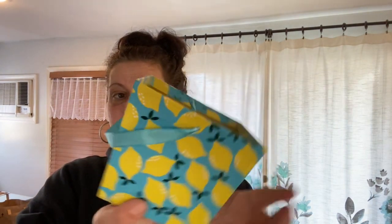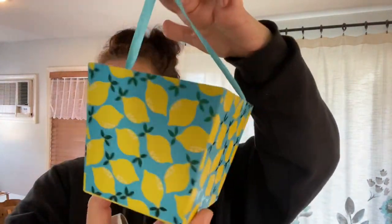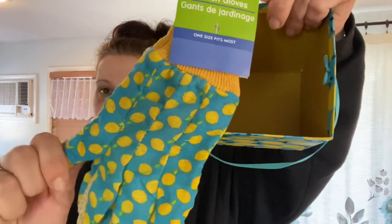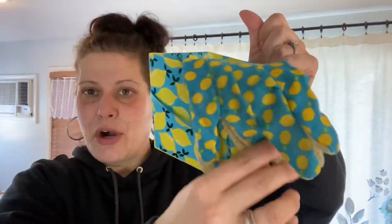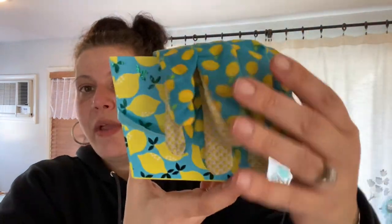I picked up this little cardboard bucket with lemons on it — blue with lemons — and I got these garden gloves that are also blue with lemons. I want to try to work out some mini little gardening gift for my mom. Nothing too big — maybe a bag of bulbs from Home Depot or something. I thought it was really cute that they kind of match.